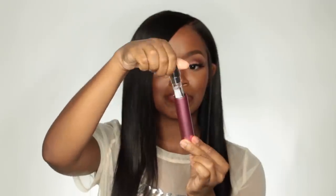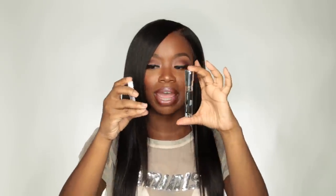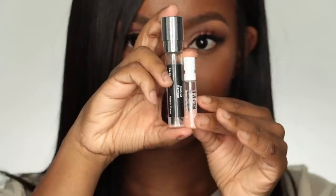You open her up, twist her out. Boom — look at all this perfume. And this actually lasts a month. So in comparison, look at that. It's definitely, definitely worth it.